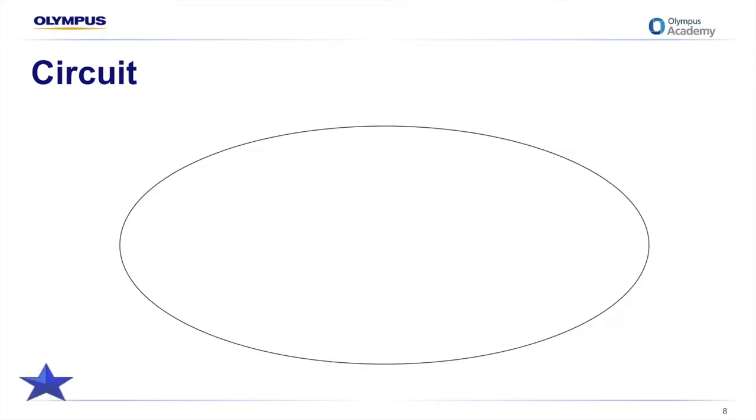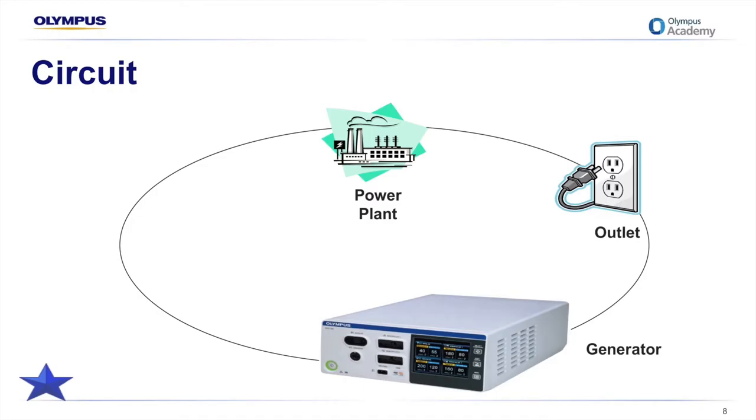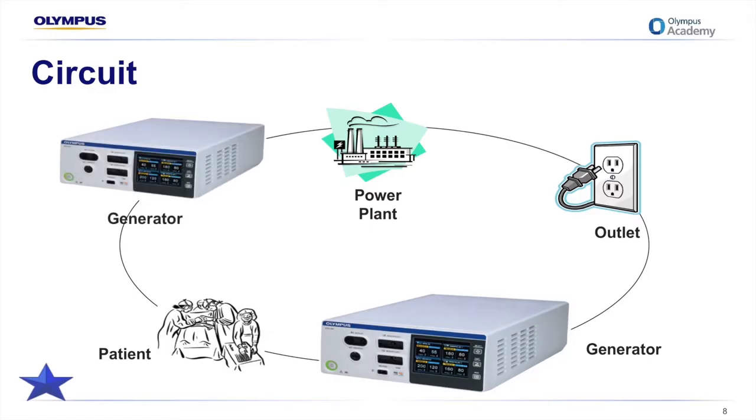This slide gives us an example to put that in context, where we have the power coming from the power plant into the wall and from the wall outlet into the generator. From the generator, the electrical current passes through the patient and then back to the generator in order to complete a circuit.